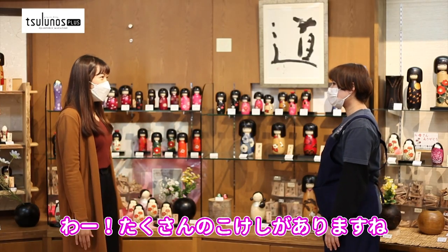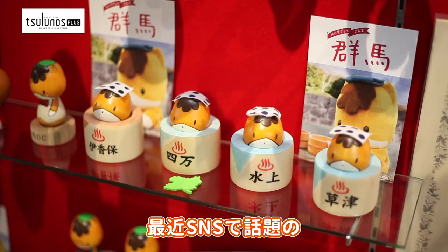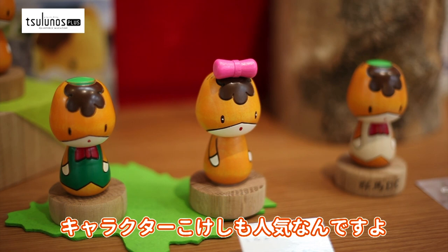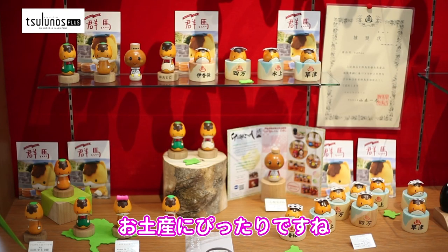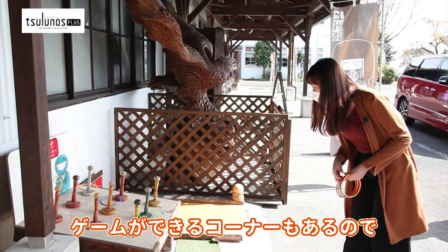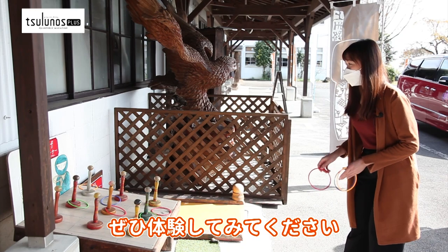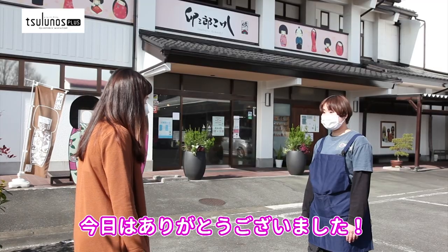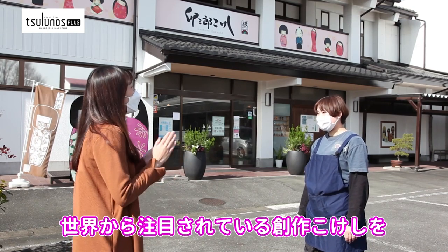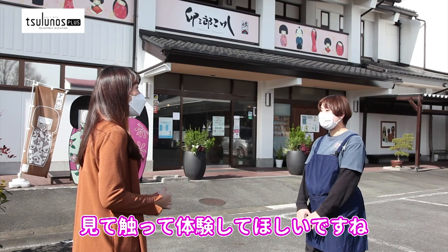There are so many Kokeshi dolls! In addition to the popular Okappa Kokeshi dolls, famous fictional character Kokeshi dolls have recently become popular on social media. It's a perfect souvenir! There is also a corner in the building where you can play games such as bowling and ring toss using Kokeshi dolls. Thank you! I want people to come to Usaburo Kokeshi craft center and see, touch, and experience the creative Kokeshi dolls that are attracting attention from around the world.